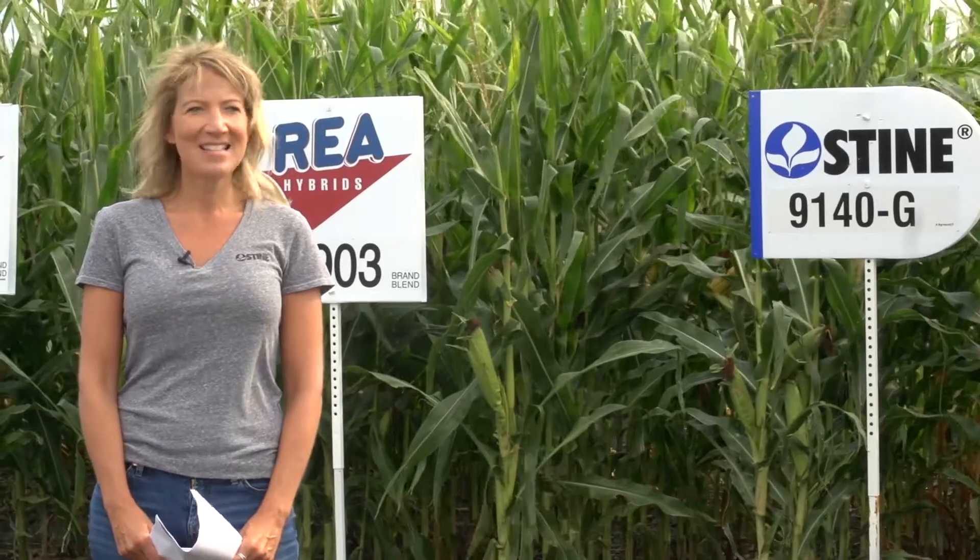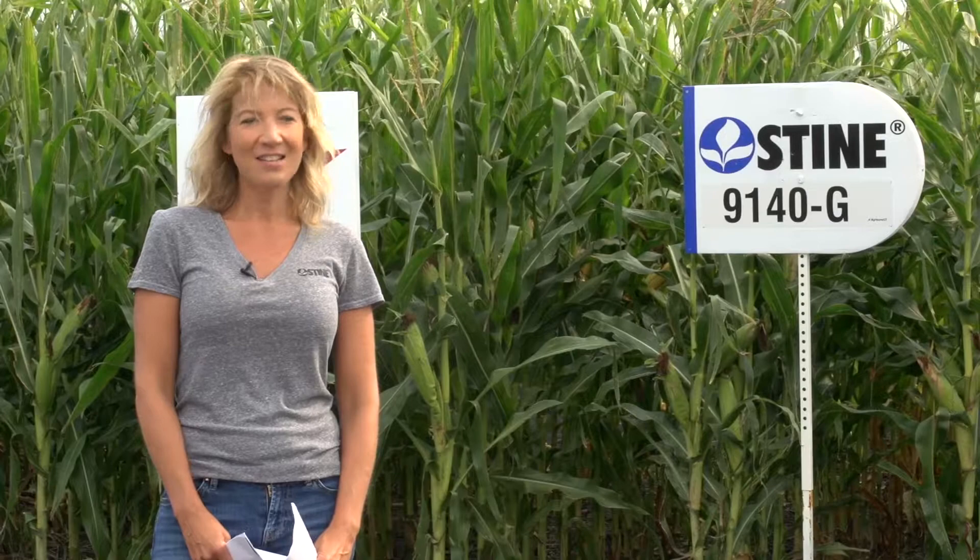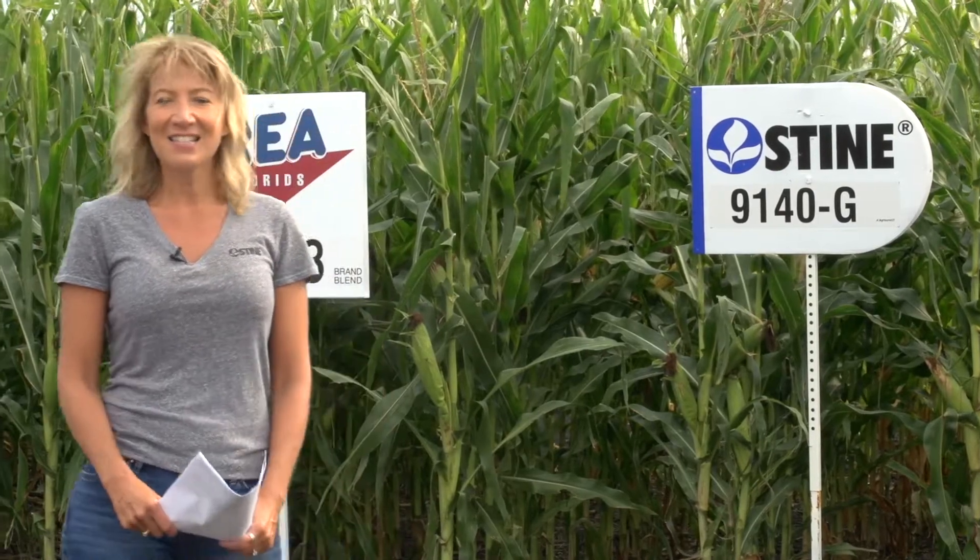Hi, my name is Sarah Tummerdahl. I am your local Stein Seed Rep. Stein Seed Company is based in Adel, Iowa. They're the largest family-owned seed company in the United States. They sell corn and soybeans. Stein is largely known for its soybean breeding program, however it also has a corn breeding program that is fairly large.